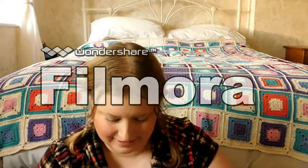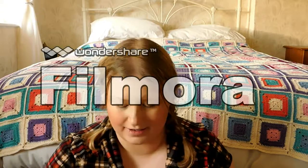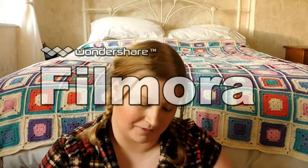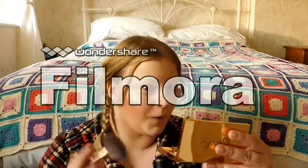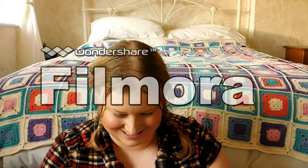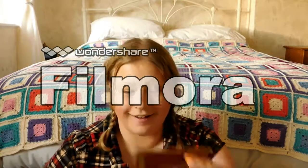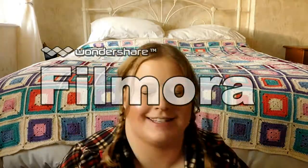Now for highlighter — I've had my eye on this for so long and finally got hold of it. This is the Sleek Highlighting Palette in Solstice. I just think this is absolutely gorgeous — sorry if that's blinding you! For this look I'm going to use the Pearl shade, just for something different, dusted on my cheekbones. Oh, that is some fairy cheekbones! I like it. God, people weren't kidding when they said this was good — that just looks so pretty. Okay, so that is the face done.